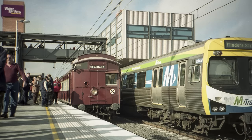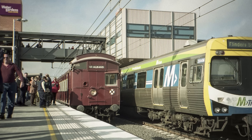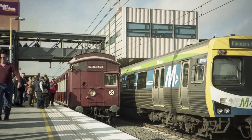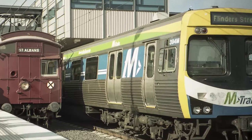In May 2002, when I was still in primary school, I took this photo at the newly opened Watergarden station where the electrification had just been extended from St Albans. While my focus was obviously the preserved Tate train visiting this location for the first time, I incidentally captured half a view of this recently refurbished M-train Comeng, specifically car 394M.